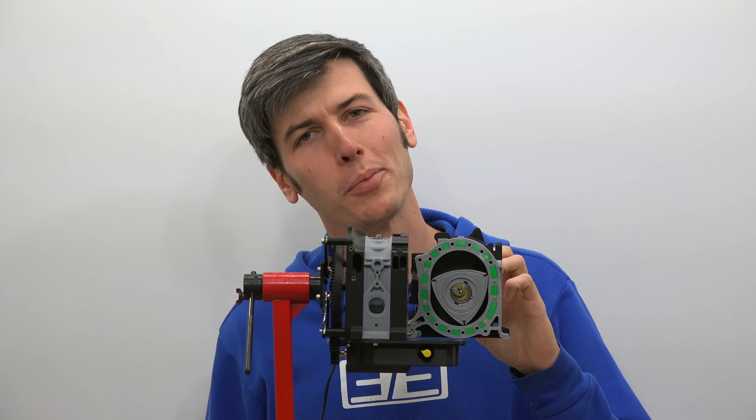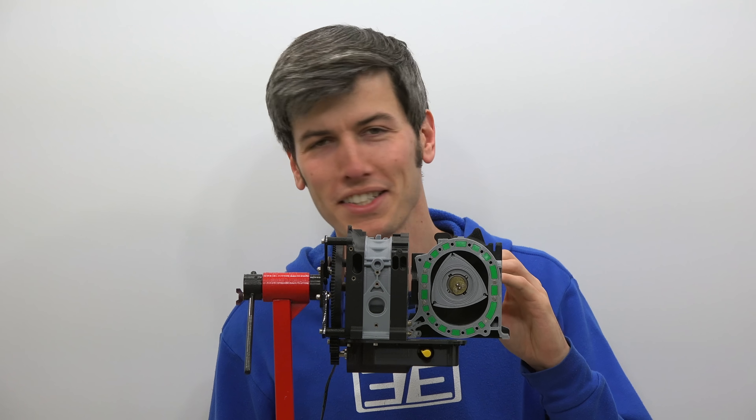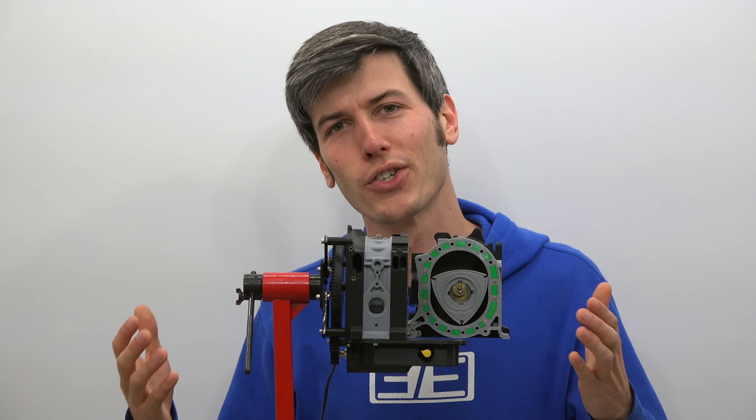Hello everyone and welcome. I hope you're not yet bored of rotary engines — they are quite cool, so I'm going to continue to talk about them. In this video we're talking about hydrogen-powered rotary engines.